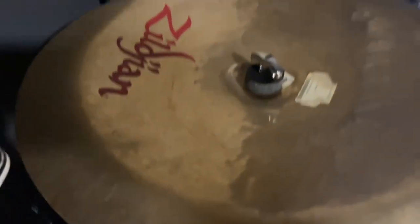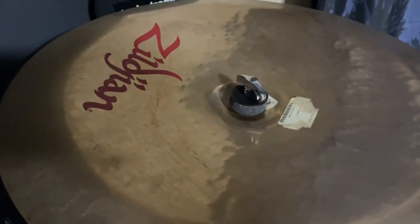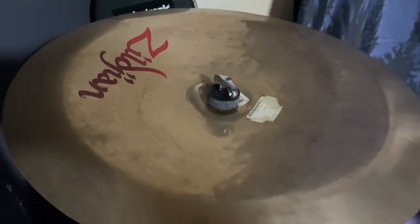Last but not least is the 18-inch Oriental China cymbal. I also bought that china cymbal three years ago from Dave's Drum Shop, and I can definitely say it's my favorite china cymbal — it's pretty much cool. I'll show you where I put my sweet ride cymbal, and yeah, that's about it.